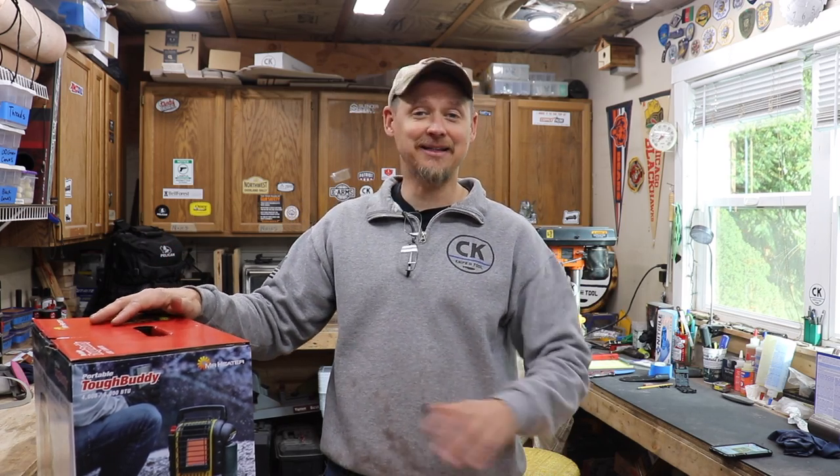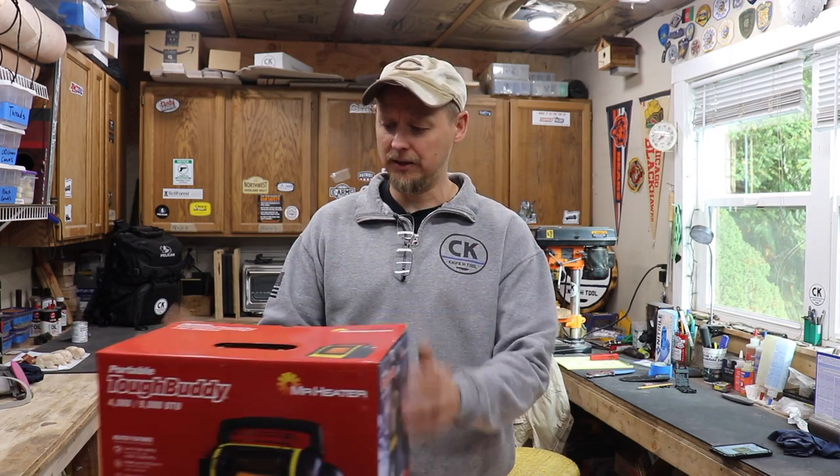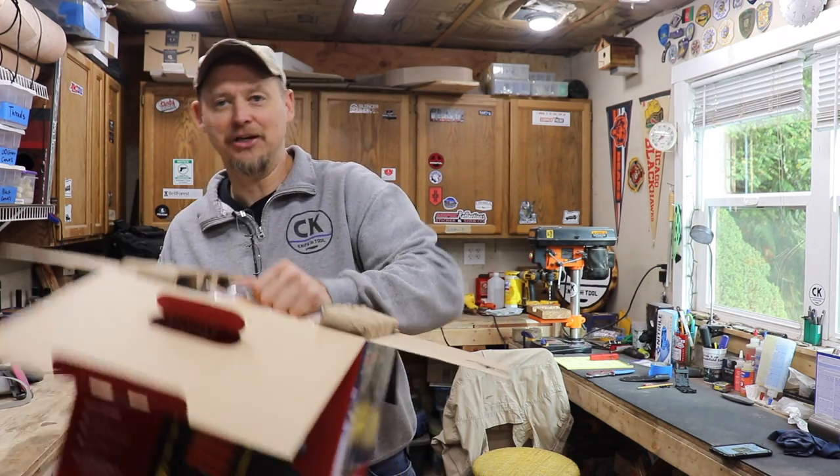I jumped on Amazon to buy one through my affiliate link, but they were telling me I wouldn't get it until November 11th to December 5th, and right now it's around October 14th or 15th. I wasn't going to wait that long because I have two more trips coming up. So I ran over to Lowe's and bought this one — it's called the Tough Buddy. I thought, what the heck, I'll unbox it so you can see the difference between the Tough Buddy and the regular Buddy Heater.